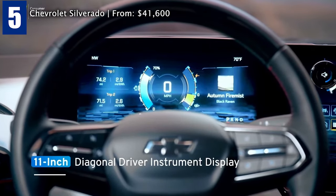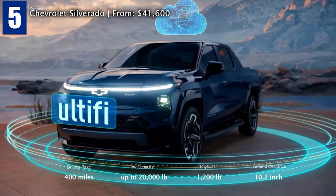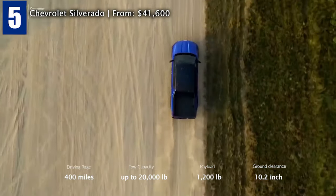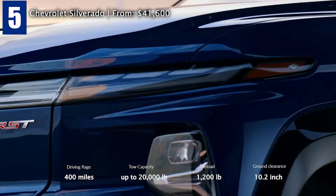From the high-tech provisions, you will get smartphone connectivity like Android Auto and Apple CarPlay, wireless charging, onboard Wi-Fi hotspot, and Sirius XM satellite radio. Google built-in keeps you connected by bringing Google Assistant, Google Maps, and Google Play.